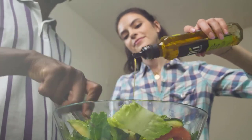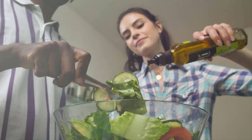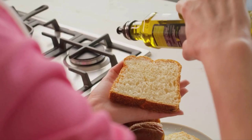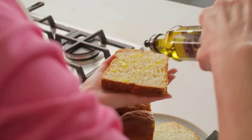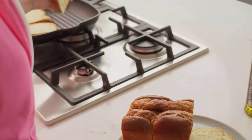At number 9, let's talk about olive oil. The extra virgin variety, in particular, is loaded with healthy monounsaturated fats. Swapping out saturated fats with olive oil can help reduce inflammation and promote overall kidney health.